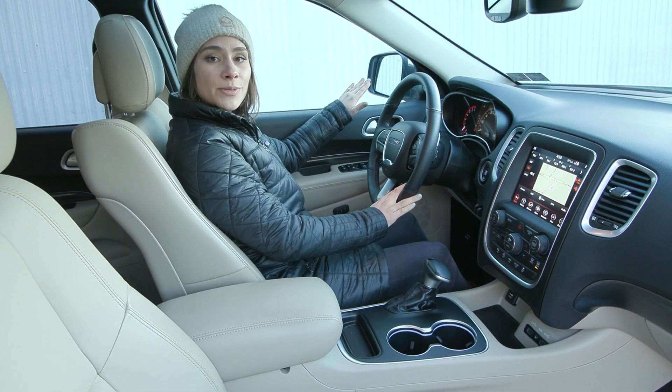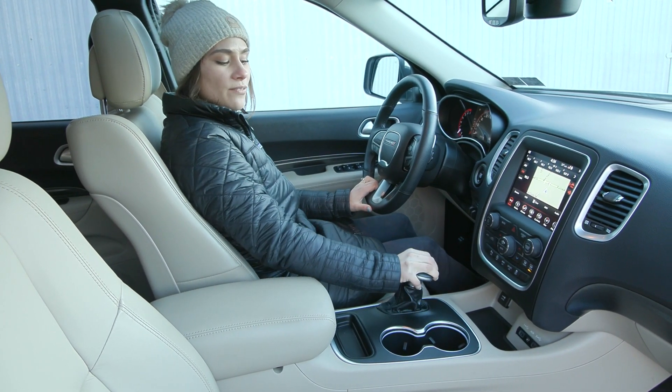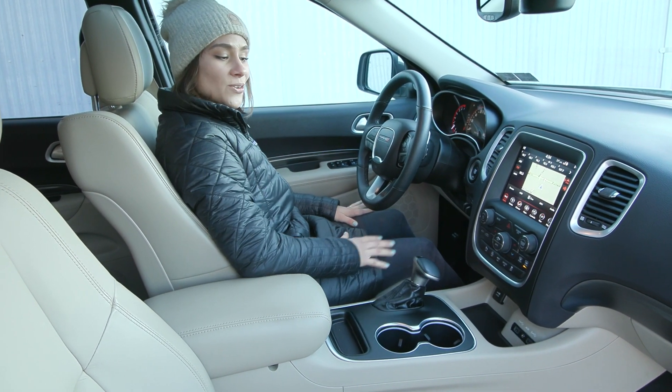For safety features, you have a blind spot detection system with cross path detection alert. You also have a reverse camera that shows up on your screen, and your mirrors adjust to help you back up safely.